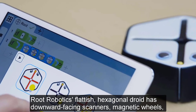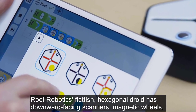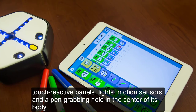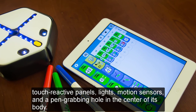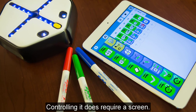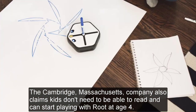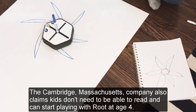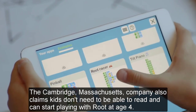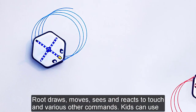Root. Root Robotics' flattish hexagonal droid has downward-facing scanners, magnetic wheels, touch-reactive panels, lights, motion sensors, and a pen-grabbing hole in the center of its body. Controlling it does require a screen. The Cambridge, Massachusetts company also claims kids don't need to be able to read and can start playing with Root at age 4. Root draws, moves, sees, and reacts to touch and various other commands.